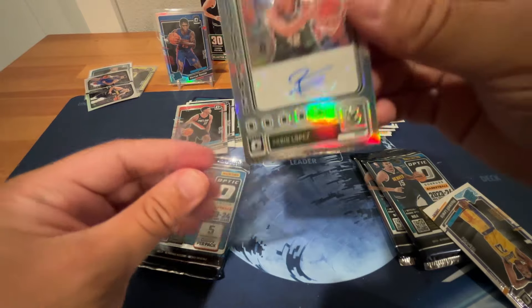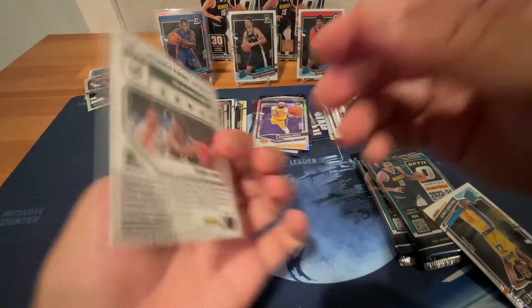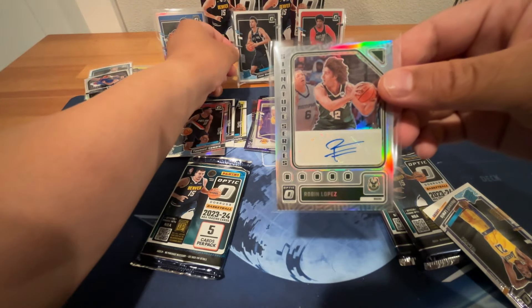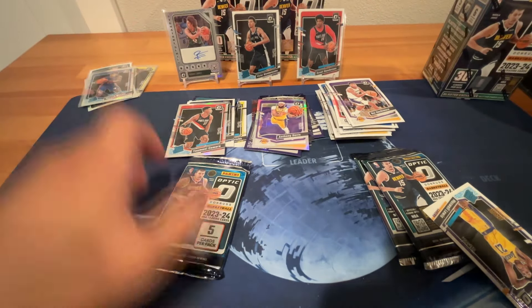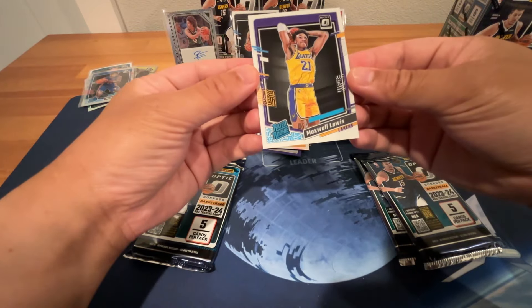We'll take that one. Didn't expect to get an auto, but we got one — that's nice. Silver Robin Lopez autograph. We were on the board with an auto, so this box is much better than the first one.